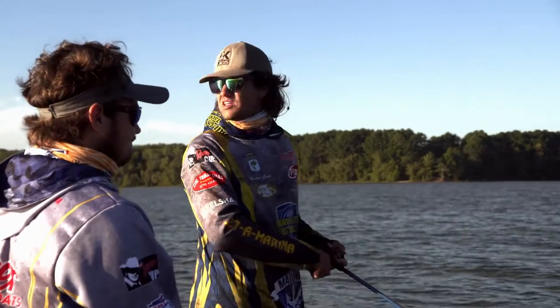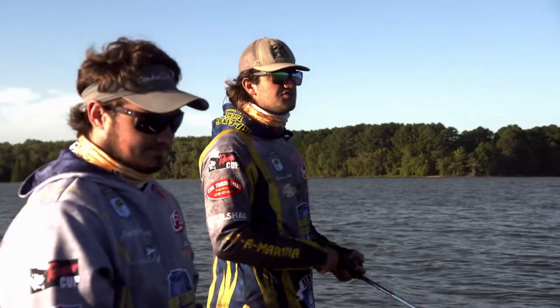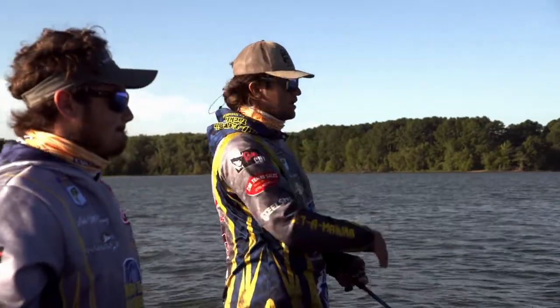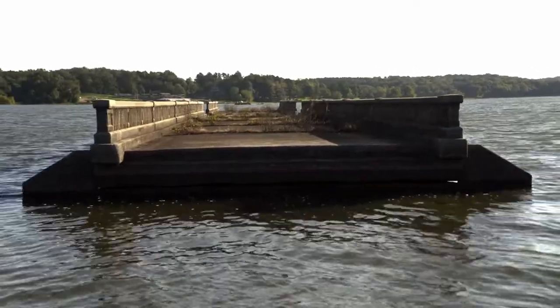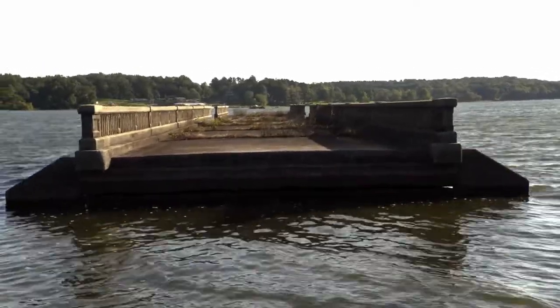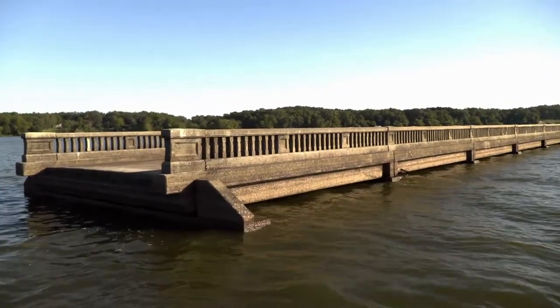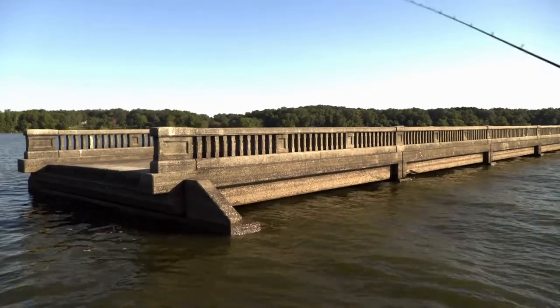That's some of the deepest water for a long ways. This is a huge flat and that creek channel is just intensified. It's cut out under the bridge — there's a pretty significant dip there that's not in the creek channel running through the flat, just from how it used to flow and how it still does flow in and out.